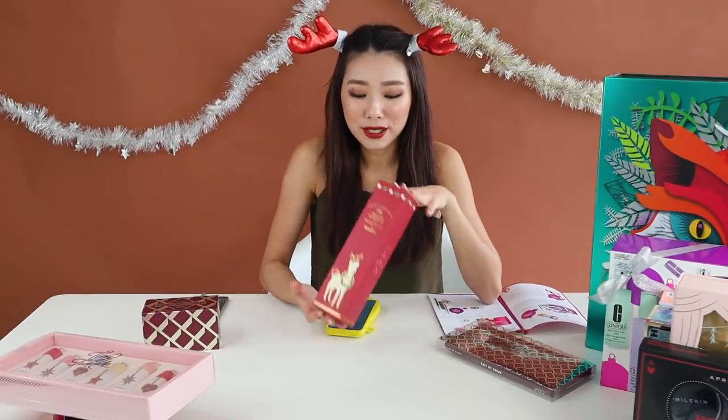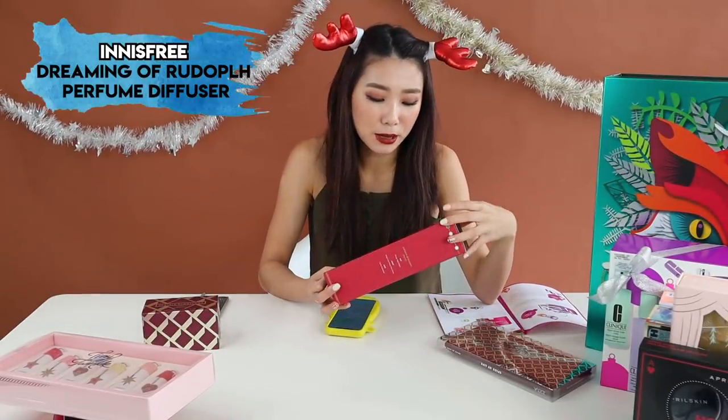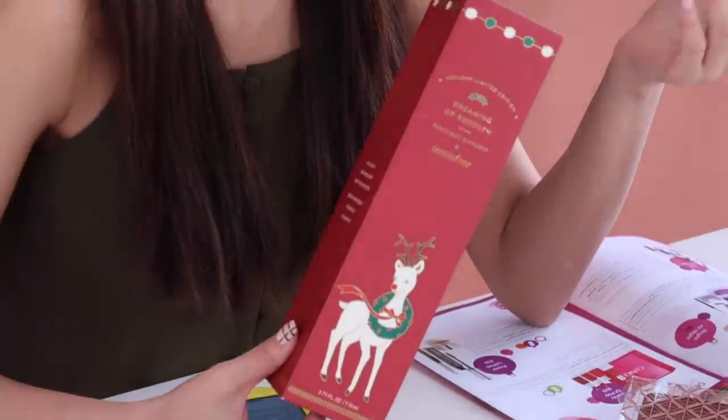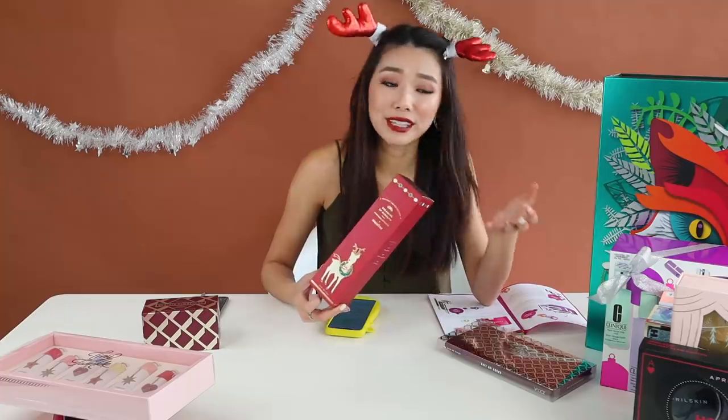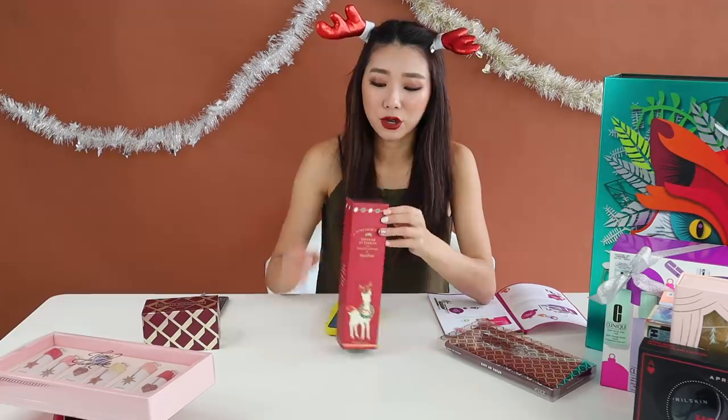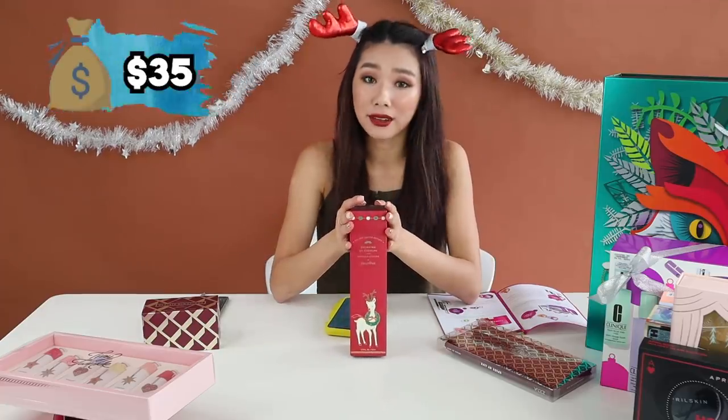From the Korean brands, we also have the Innisfree Dreaming of Rudolph perfume diffuser. Everyone needs a good diffuser in their homes, especially if you have friends who just got a new house or just got married. This would be a really nice gift because it's so pretty. This one costs $35.